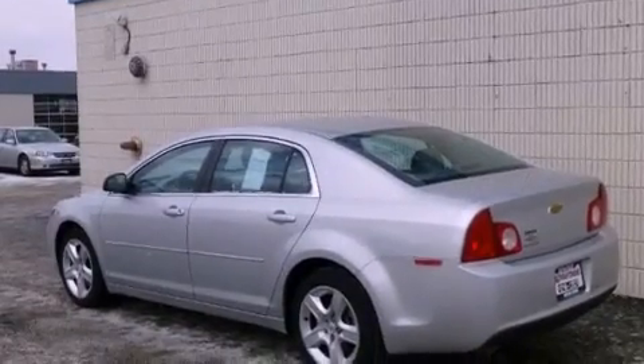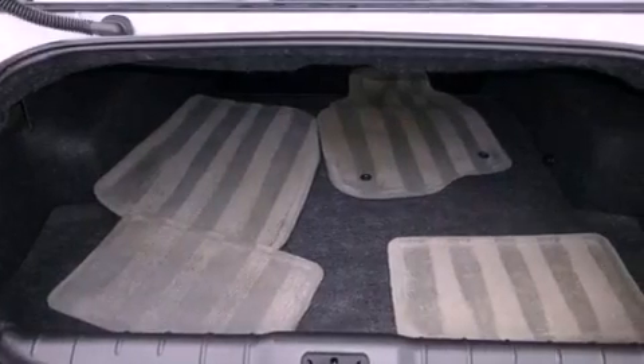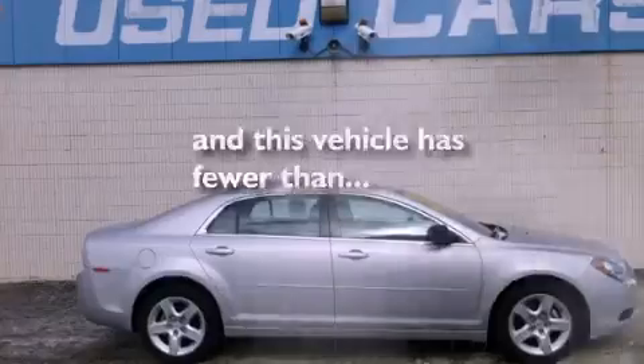All of the following features are included: a navigation system, a low-tire pressure indicator, traction control and stability control systems, a CD player, a passenger side vanity mirror, OnStar, an anti-lock braking system, side curtain airbags, and air conditioning. This vehicle has fewer than 19,000 miles on the odometer.